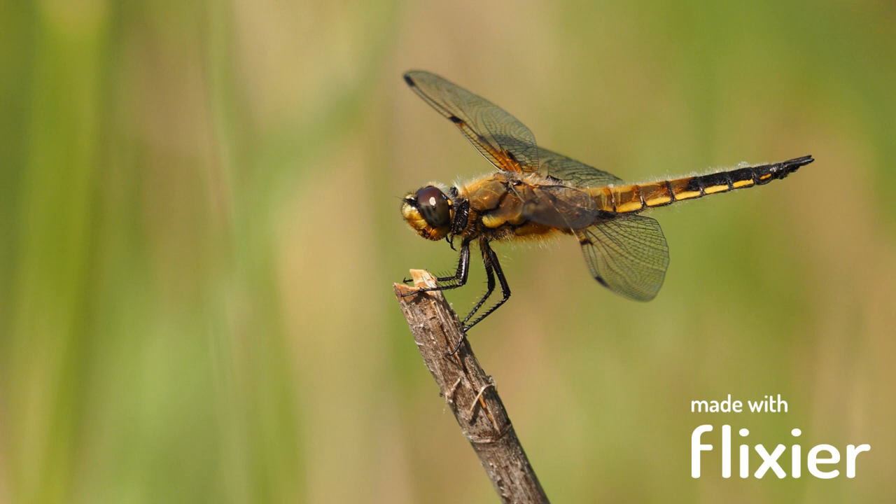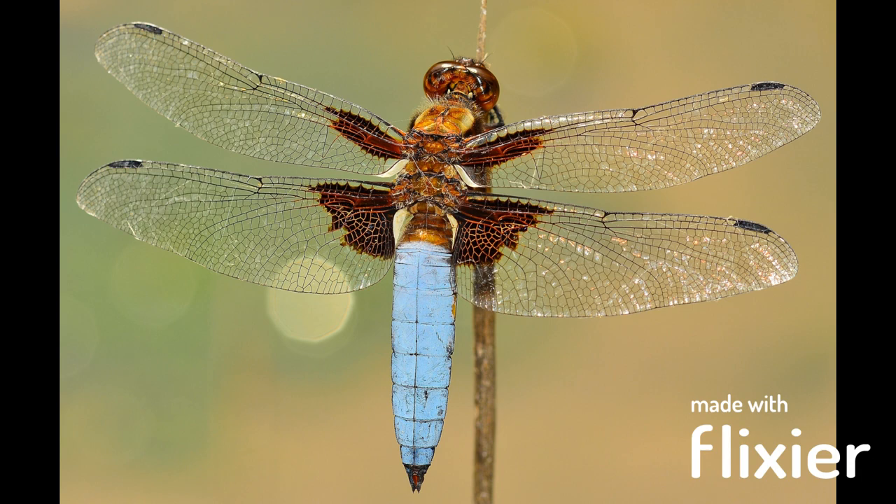Dragonflies are truly amazing creatures that deserve our admiration and protection. By learning more about them, we can appreciate their beauty, understand their behavior, and contribute to their conservation.